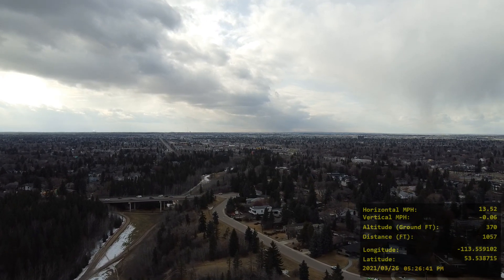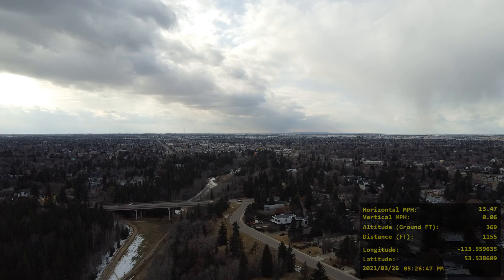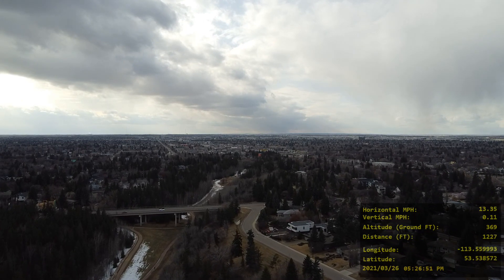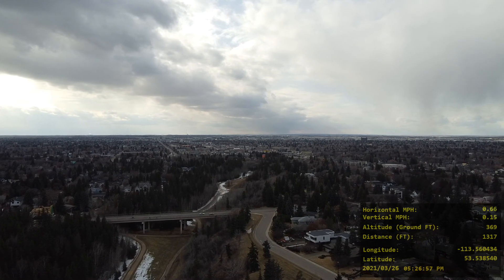I believe soon we're going to see some people walking or bicycling on the bridge. Here we go — we see two people. I think they're on bicycles and they're actually crossing over the bridge. That's a pretty cool view.